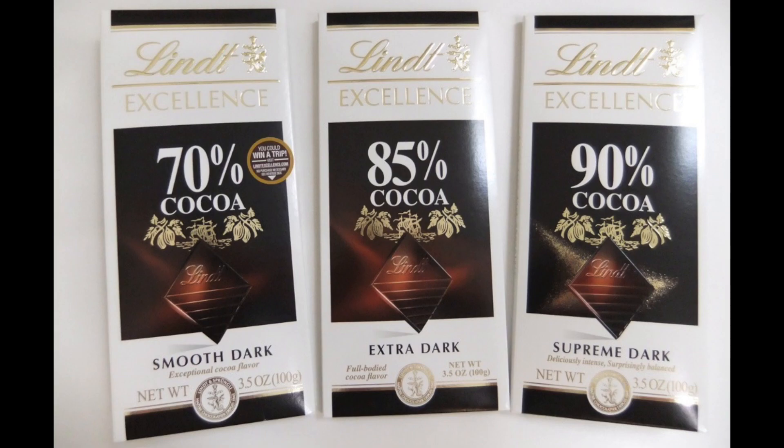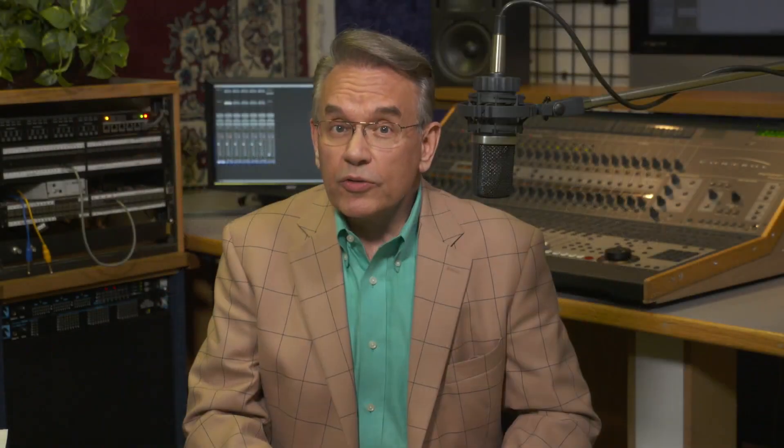You can find products like this in most grocery stores. As you know, the higher the cocoa content, the more bitter it becomes. I eat the 90%, but please remember, I'm a dietician, not a real person.